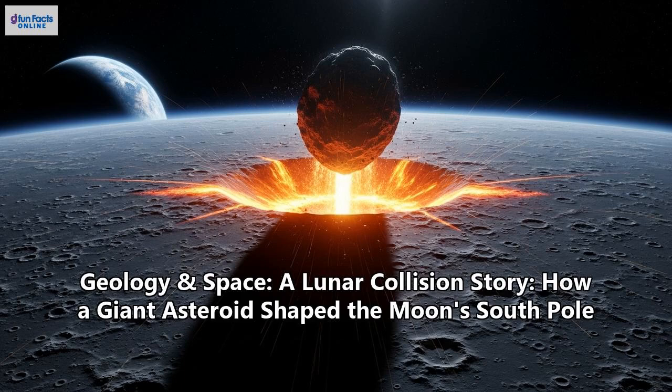Welcome to G-Fun Facts Online, where we dive deep into the science behind our amazing universe. Today, we're heading to the Moon, but not the side you're used to seeing. We're going to a place of immense violence and enduring legacy, shaped by a cosmic collision billions of years ago. This is the story of the Moon's South Pole-Aitken Basin, a colossal scar that holds the keys to unlocking some of the deepest mysteries of our solar system.